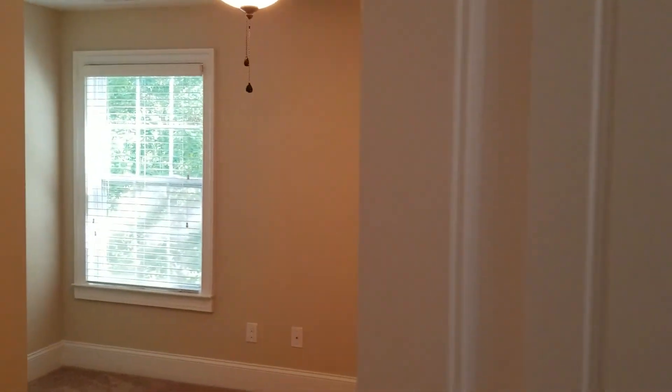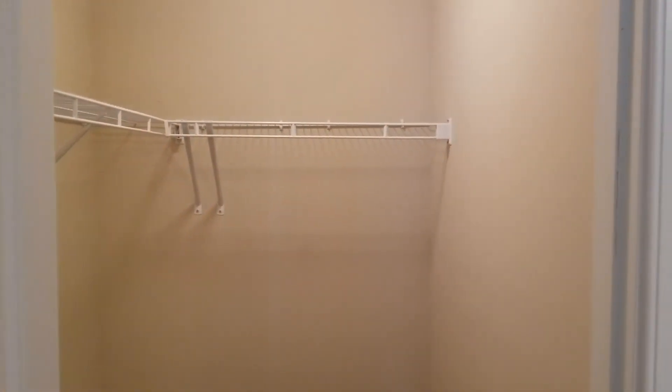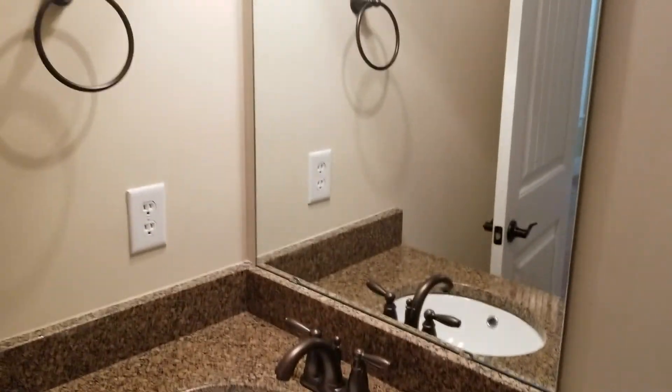The door to the right is bedroom number one — a good size bedroom, carpeted, with a ceiling fan and a window that looks out to the side of the home. There is closet space in this door and more closet space in the door beside it. The bathroom adjacent to it has a shower and tub combination, toilet, single vanity with very nice granite countertops, and a mirror.